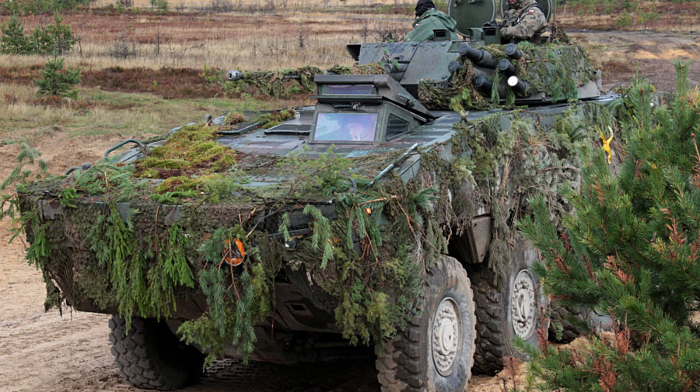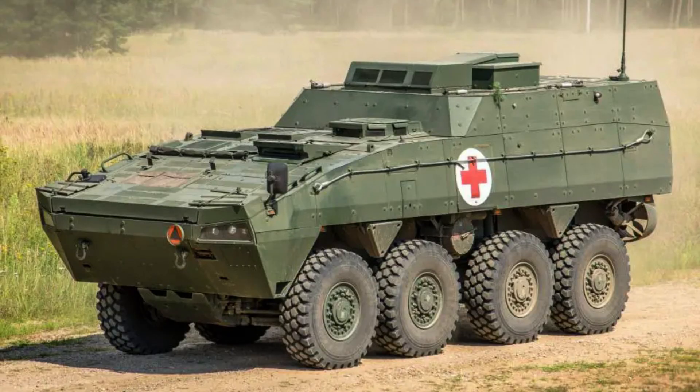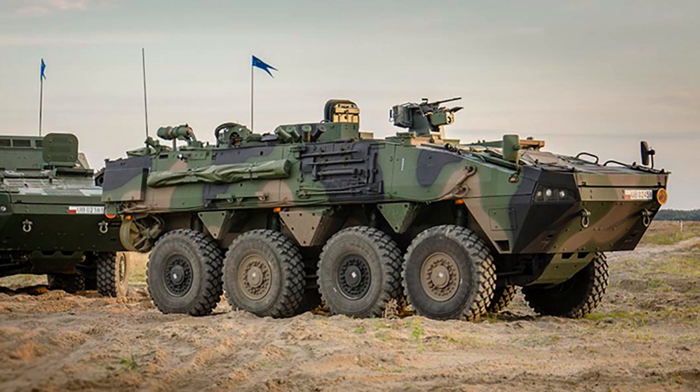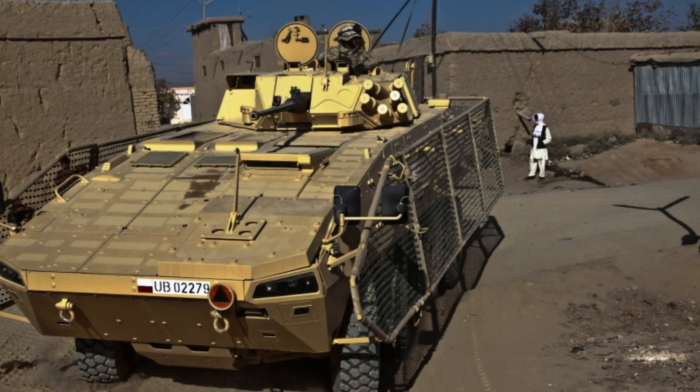Standing at 2.3 metres (7 feet 7 inches) tall and 2.8 metres (9 feet 2 inches) wide, the vehicle provides a compact yet comfortable interior for its occupants. Whether it's transport, reconnaissance or combat support, the KTO Razumik is designed to excel in a wide range of missions, making it a valuable asset for the armed forces.